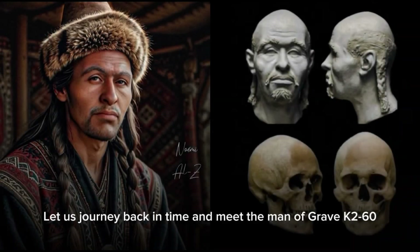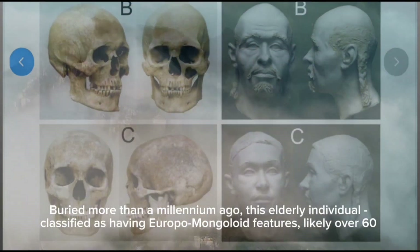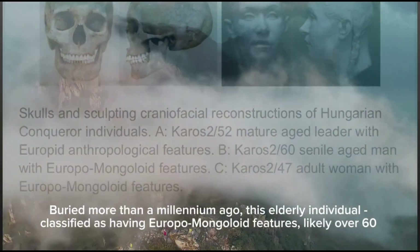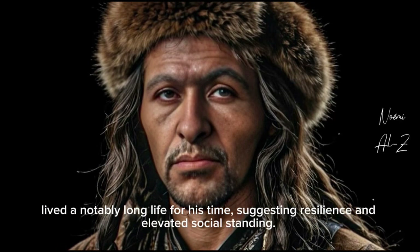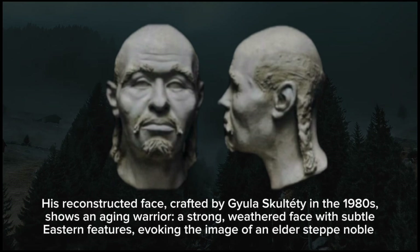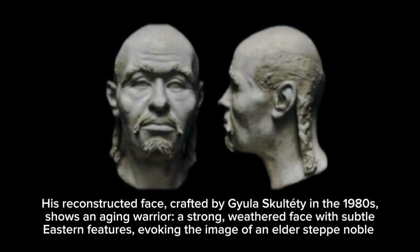Let us journey back in time and meet the man of Grave K260. Buried more than a millennium ago, this elderly individual, classified as having Europa-Mongoloid features, likely over 60, lived a notably long life for his time, suggesting resilience and elevated social standing. His reconstructed face, crafted by Eula Shkultadi in the 1980s, shows an aging warrior — a strong, weathered face with subtle eastern features, evoking the image of an elder steppe noble.